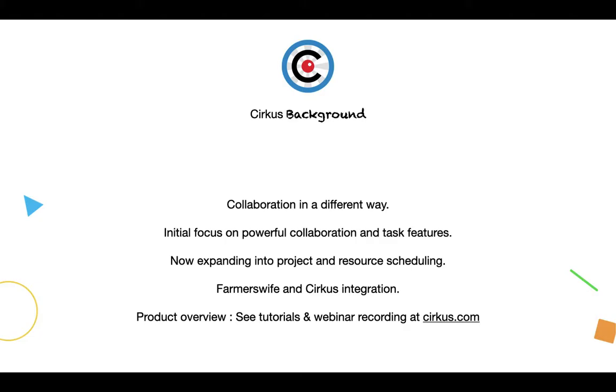A bit of background about Circus: some of you may be familiar with Farmer's Wife. Circus is developed by the same team and came out of a need we understood for a different kind of collaboration. Through Farmer's Wife we knew a lot about resource management, project management, and financial management, but we understood there was a gap around collaboration. Circus was built ground up by the same team around collaboration. A lot of the initial development was around task management, and more recently we've been working on project management, project templates, and resource scheduling.